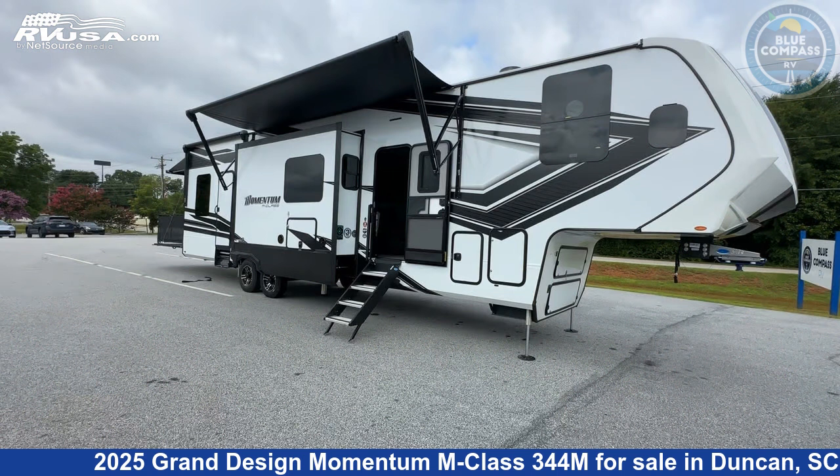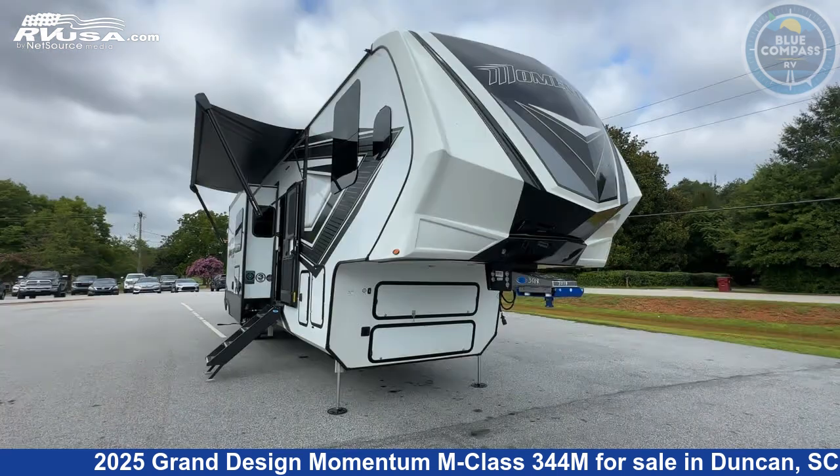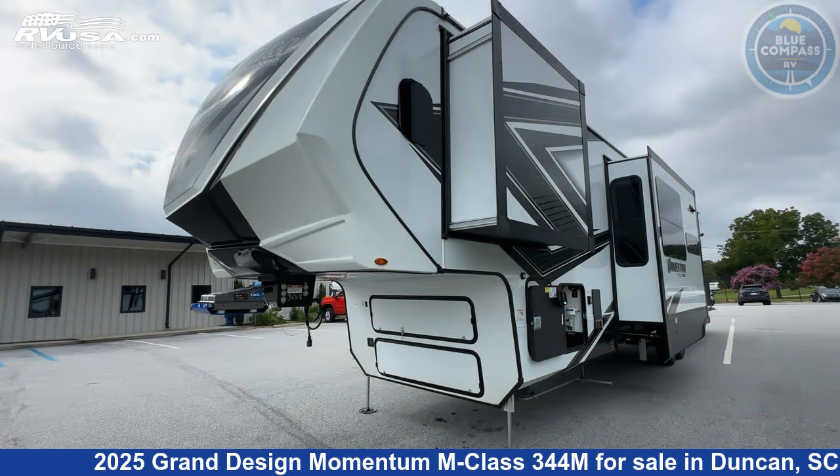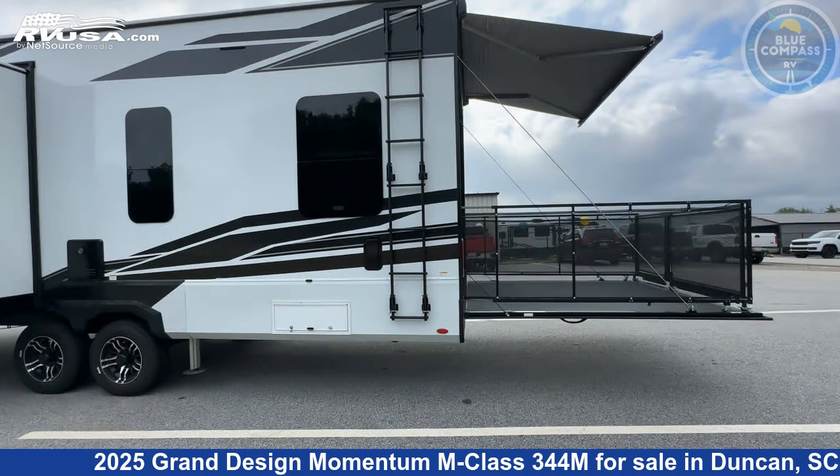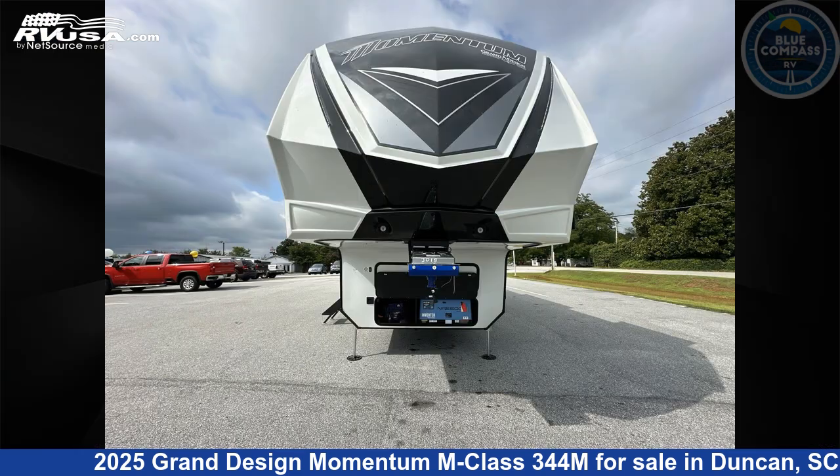Click the link in the video description to visit RVUSA.com and see more photos as well as the current price. This new Grand Design is 39 feet 0 inches in length and features sleeps 5, slide out, and 140 gallons fresh water capacity.